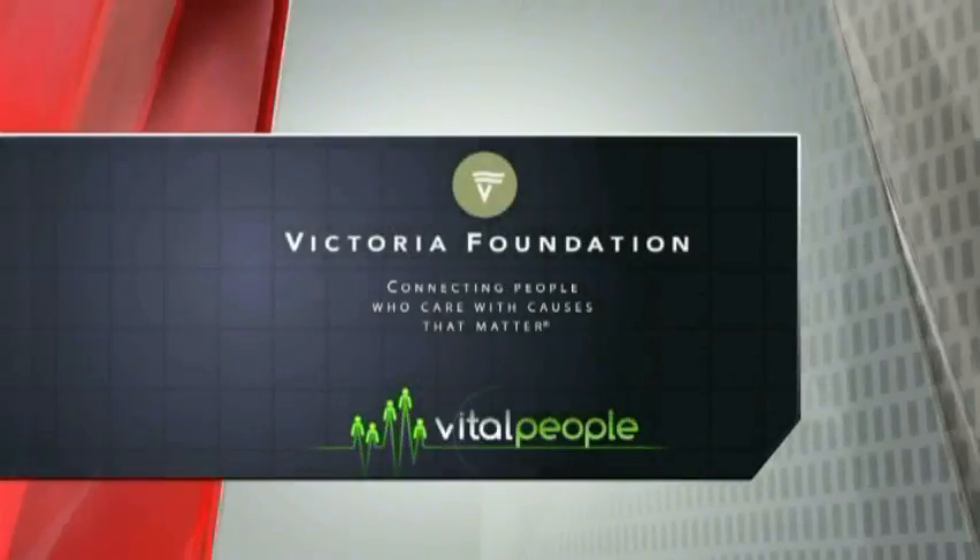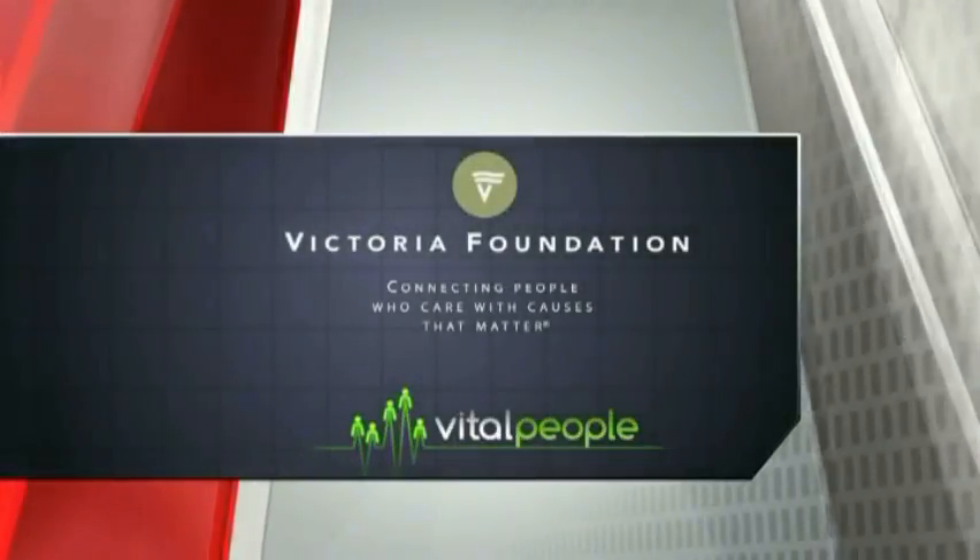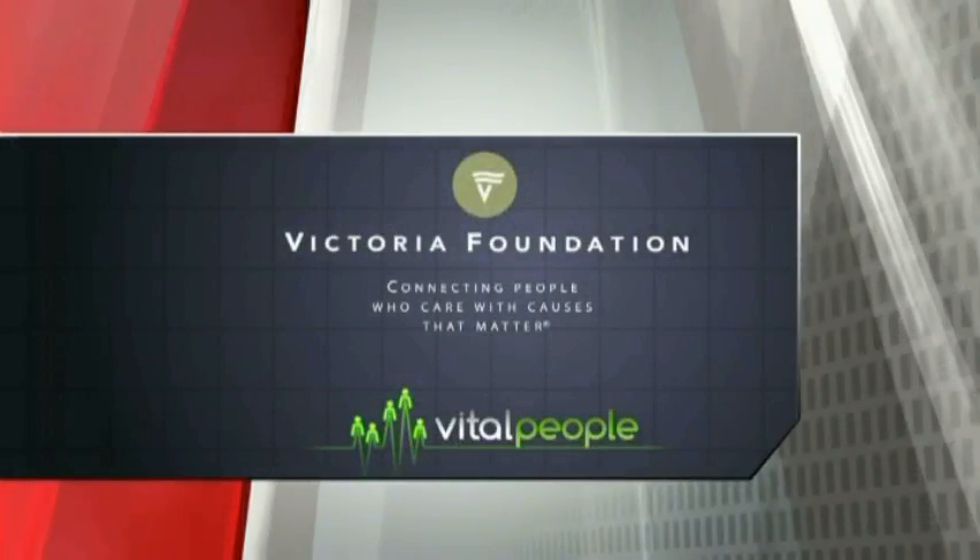Vital People is brought to you in part by the Victoria Foundation, celebrating 80 years of connecting people who care with causes that matter.